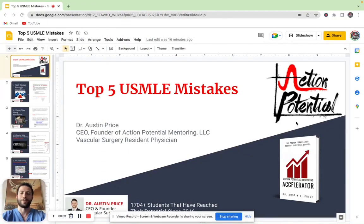Hey guys, it's Dr. Price with Action Potential Mentoring, and I want to share with you the top five mistakes that I have seen students make over the last six years of working with over 1,700 students to crush the USMLE.